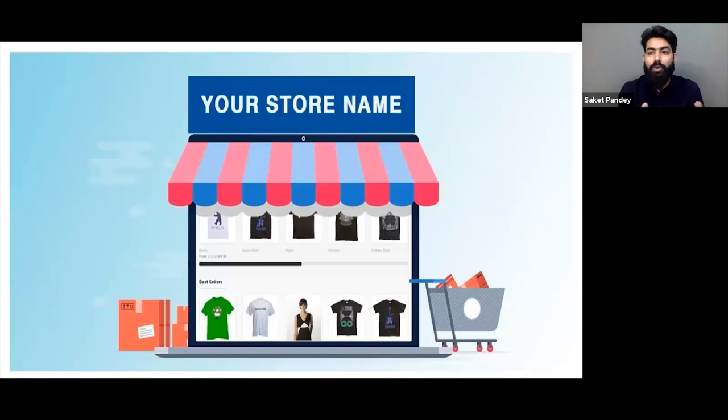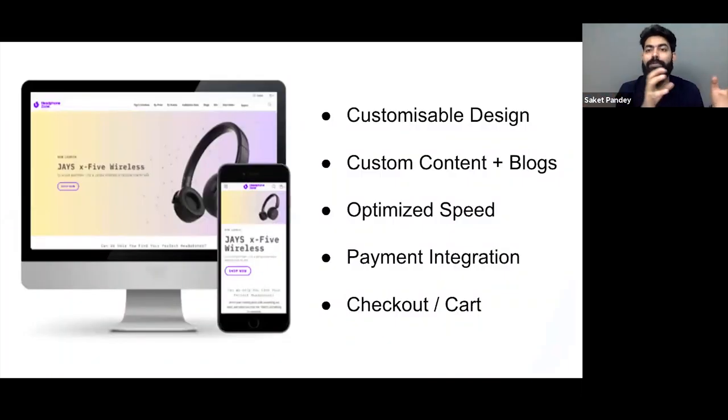Your store is representing your brand name. When people buy from a marketplace, they only care about product reviews. But when they visit your particular store, there is brand credibility coming in. The appeal, the UI, and the customer experience should be so great that people recognize this as the brand they want to buy from. So the first important thing while building an online store is that your design should be customizable at any point of time.